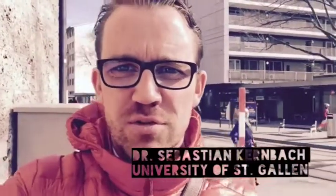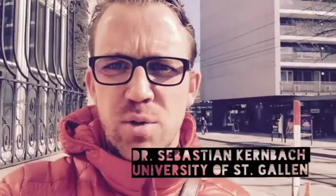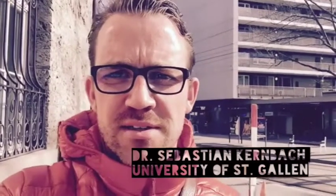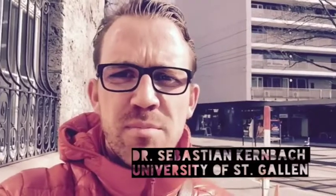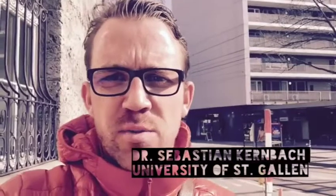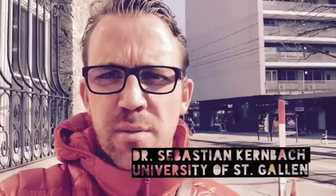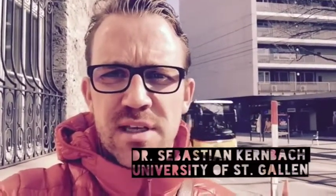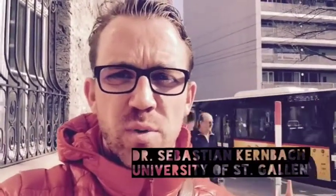Hi everyone and welcome to this short video talking about the Young Investigator Program course on pushing your research project. This is based on a study conducted at Stanford University, which found that if you want to be a productive researcher in the long term and also want to be satisfied and happy, you don't only have to have certain analytical skills but also creative skills, creative confidence, and a proactive approach towards your own well-being.